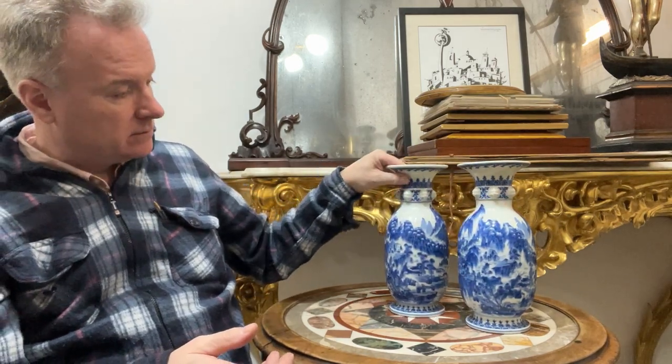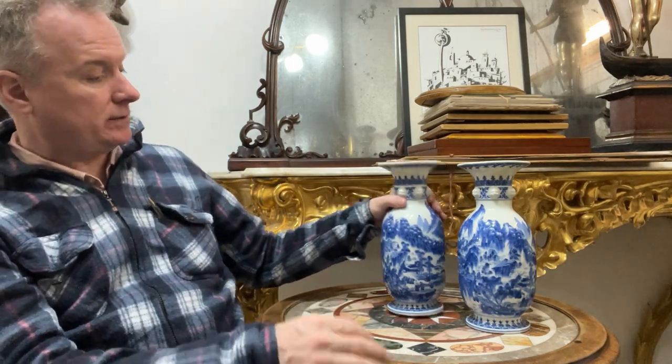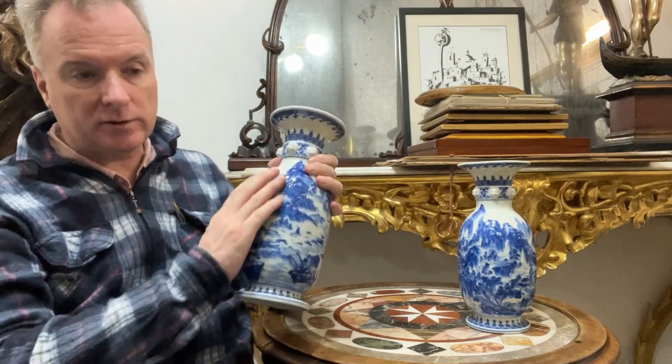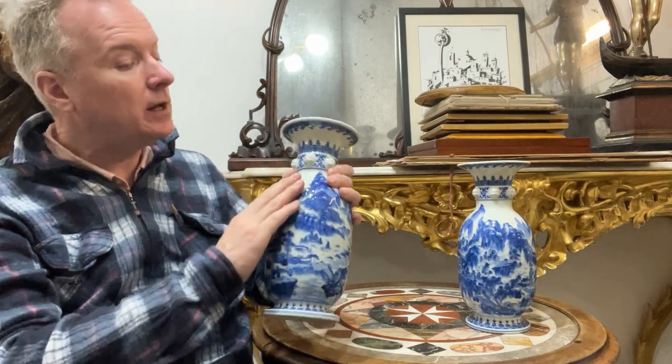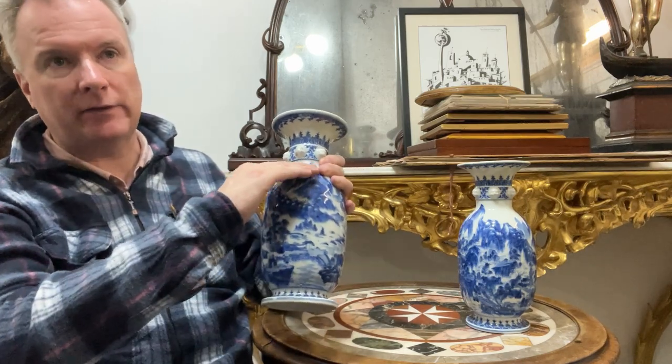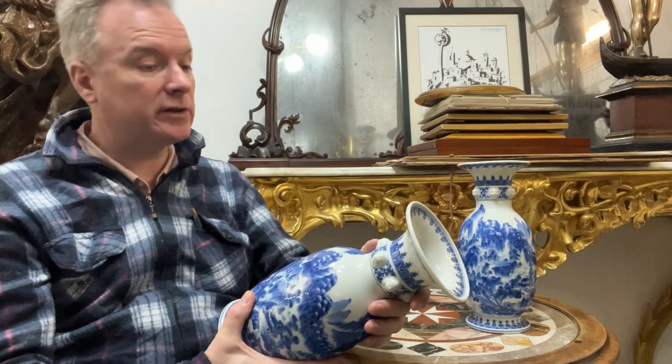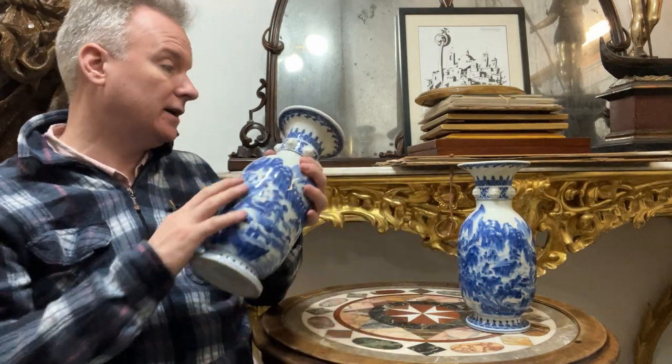Get the books out, go to the auctions, watch the sales, watch the documentaries on YouTube, handle the stuff. The texture on these is ribbed and you can feel how it was made. If it was cast or modern, it would just be smooth and bland and have a certain sterile nature. But the earlier pots, whether they're Chinese, Japanese or European, have got a texture.